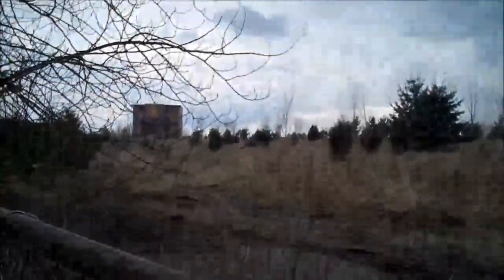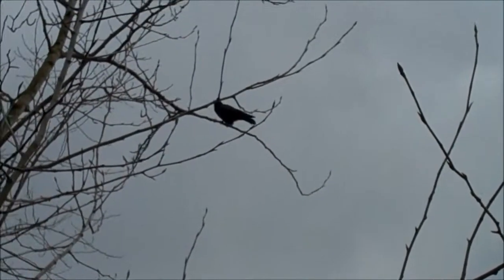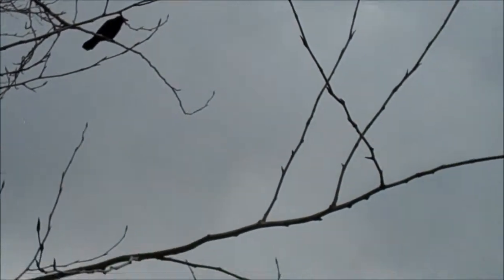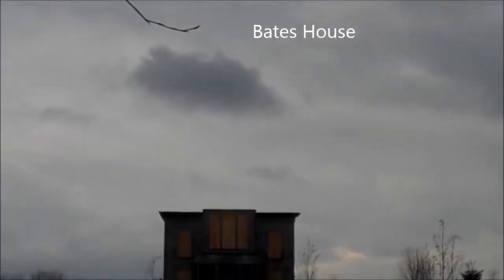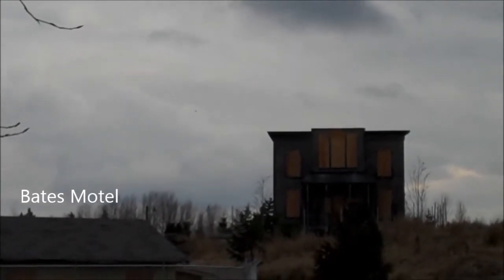Hey Geocachers, Land Monkey here again. So we're out looking for a micro called Bates Motel just near the Aldergrove Park where we've been caching. We thought it was kind of an odd name for a micro so we decided to give it a try anyway. What we discovered is it's called the Bates Motel Micro because it's actually at the Bates Motel. They're building a movie set — I guess they're doing a new version of Psycho or something. There's the Bates Motel.